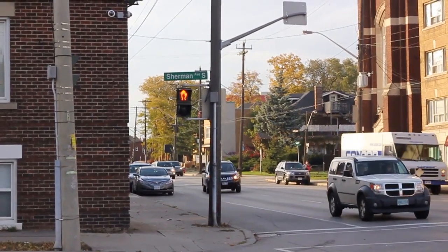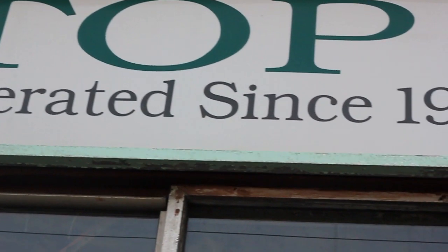Big Top Restaurant has been located in Hamilton's East End since 1952. Helen Patel has owned the restaurant for about five years. My mother worked here for going on 50 years — she still works here. So we were very good friends with the owners, and when they were ready to retire, they offered it to me. And I didn't hesitate.